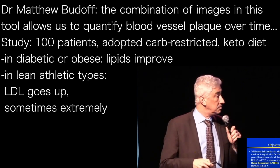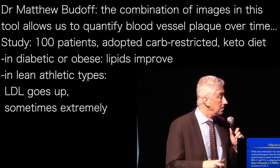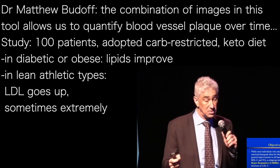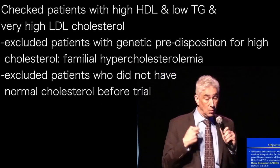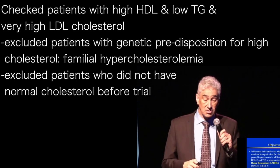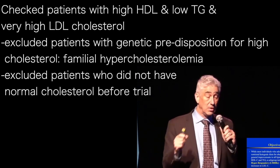Usually the lipids get better in many patients if they're obese or have diabetes, but the lean patients tend to exhibit increases in LDL and sometimes extreme increases in LDL cholesterol. It's been of great controversy whether this is dangerous or whether this is just another way of metabolizing energy in the ketogenic state. So we looked at these patients with high HDL, low triglycerides, and very high LDL cholesterol. We excluded patients who had genetic predisposition for high cholesterol — what we call familial hypercholesterolemia.